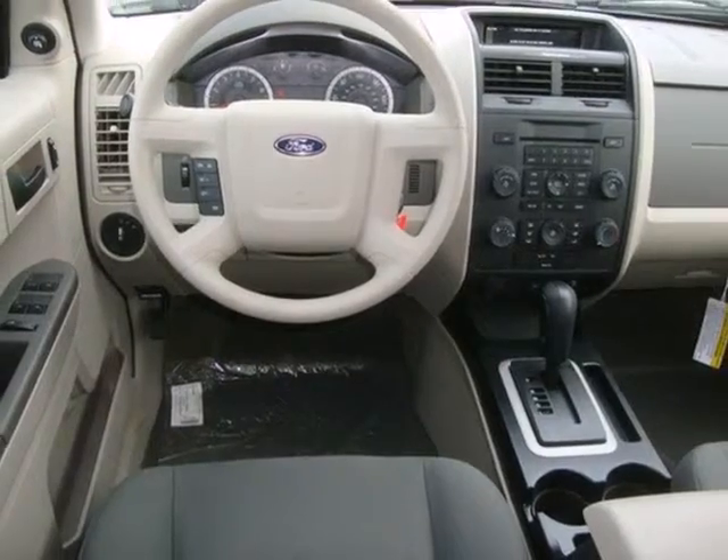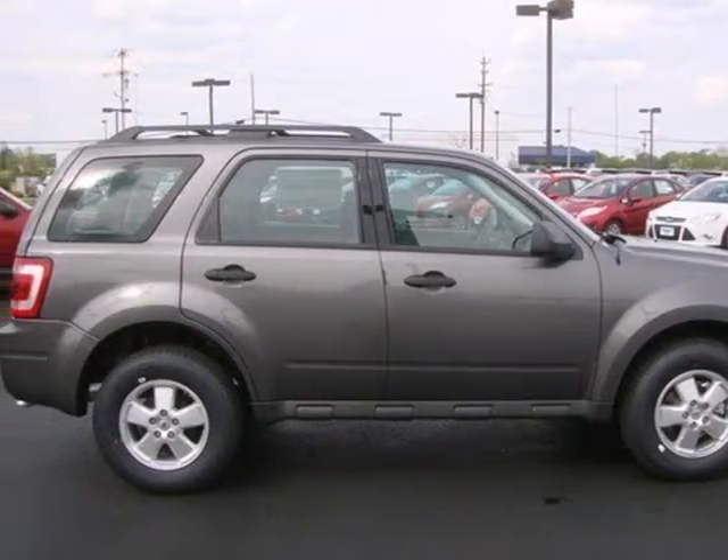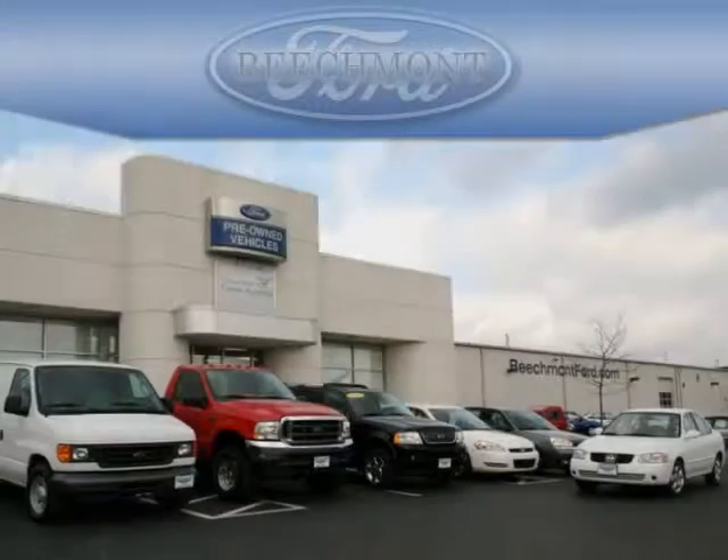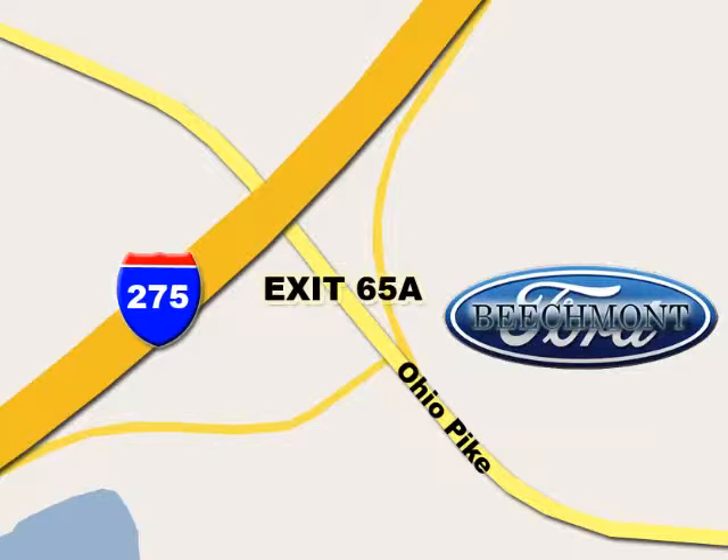Don't second guess this SUV — it will fit your life perfectly. Make it yours today. Beachmont Ford, we're a friend in the community. Stop in today. We're easy to find off I-275 and exit 65A, Beachmont Avenue.